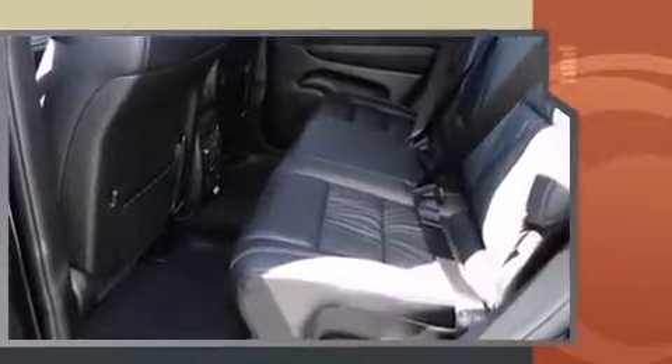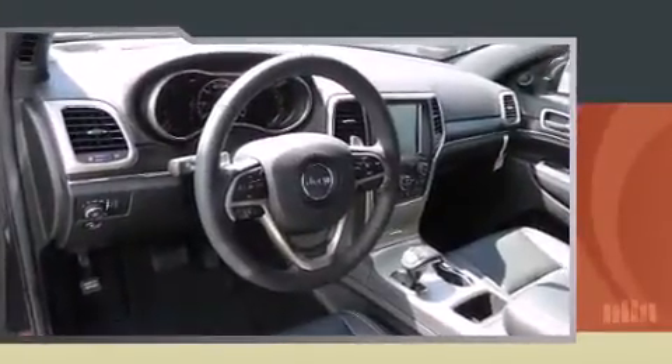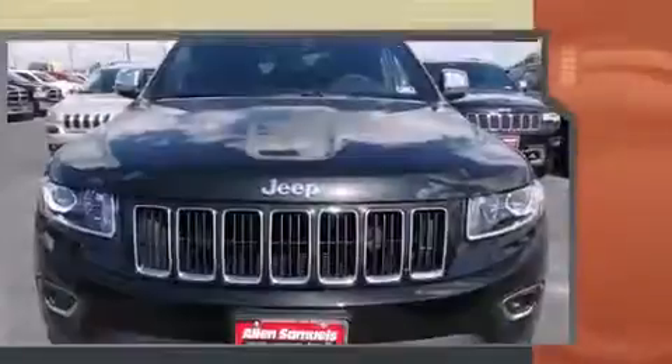It includes power seats, front and rear reading lights, a built-in garage door transmitter, automatic dimming door mirrors, heated steering wheel, a power lift gate, and voice-activated navigation.